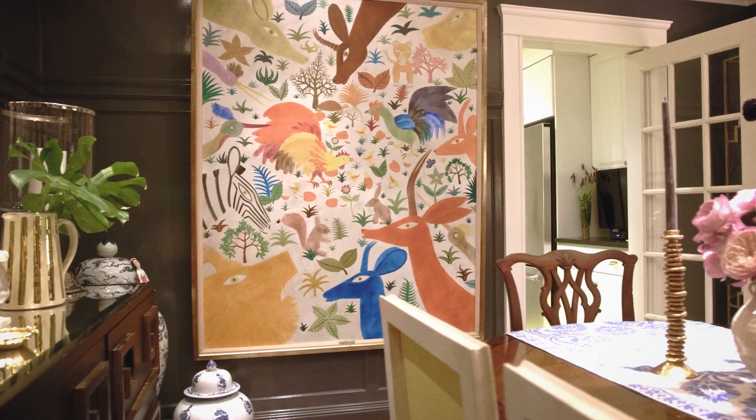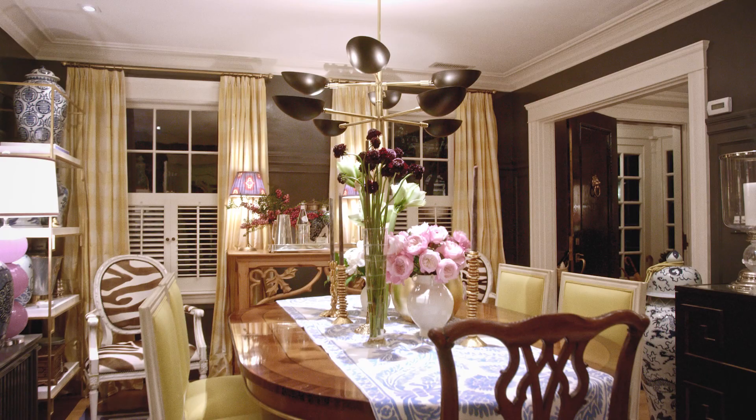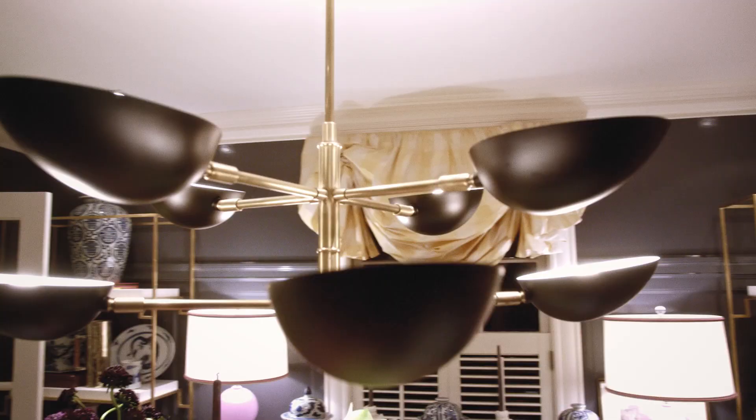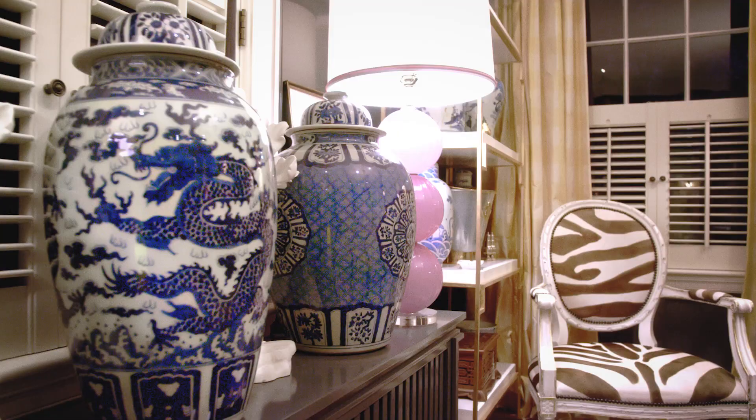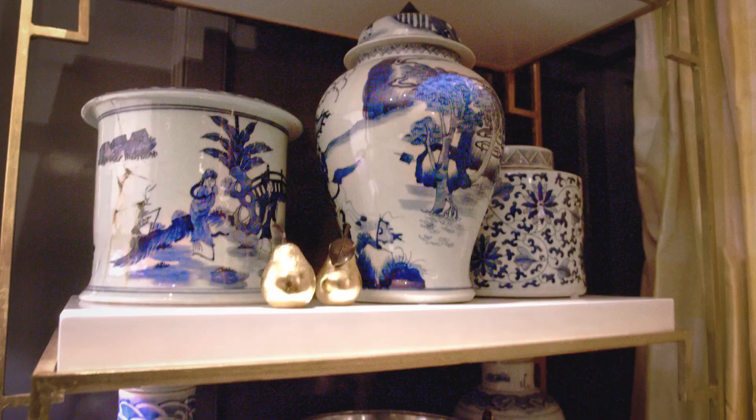I wanted the dining room of this house to be dark and kind of moody, but happy. One of the things was to unify all the molding. Painting it this deep gray made it feel a little bit more modern and it also cleaned up all the edges of the room so that I was able to add all the furnishings I wanted to add.